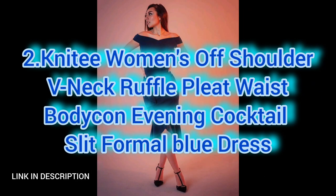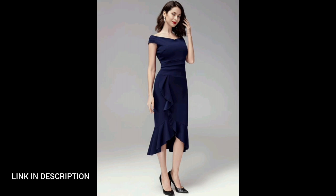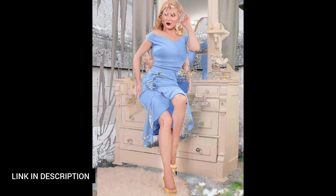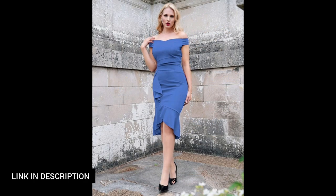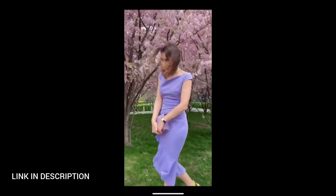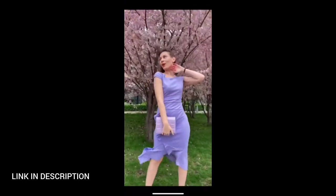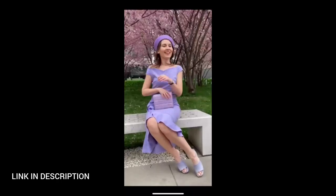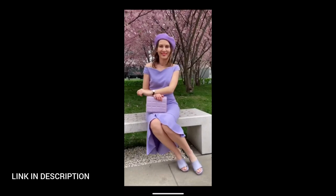Next, elevate your evening look with this stunning women's off-shoulder v-neck dress in a captivating blue color. The dress features a graceful off-shoulder neckline and a chic v-neck, complemented by ruffle details and a pleated waist for a touch of sophistication. The bodycon silhouette accentuates your curves while a stylish slit adds a hint of allure.